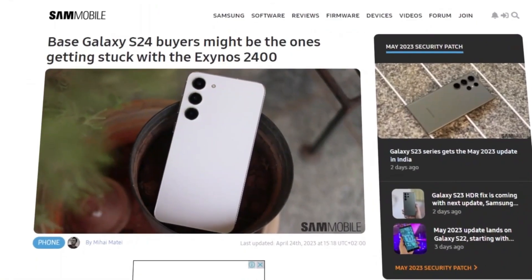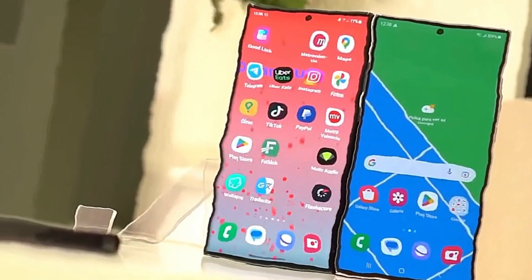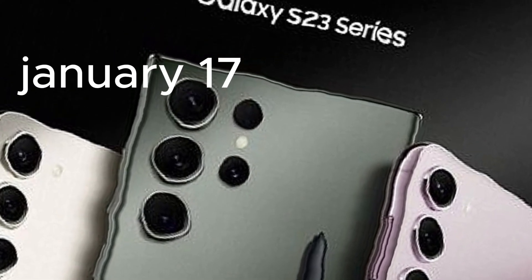Following this year's Galaxy S23 series, which dropped on February 17th, Samsung plans to kick off 2024 with a big event on January 17th in San Jose.